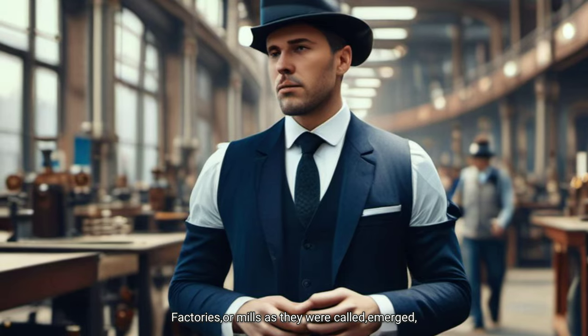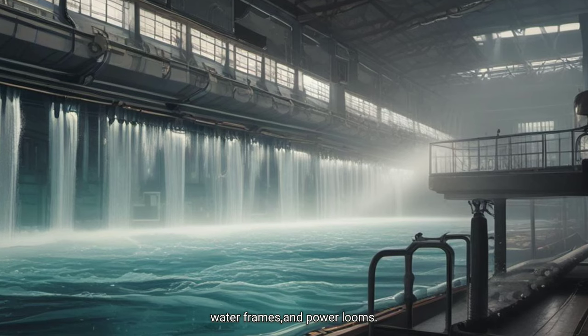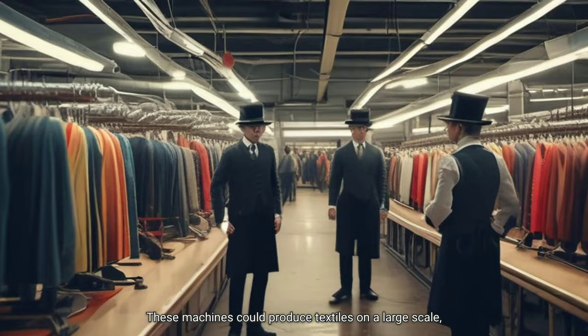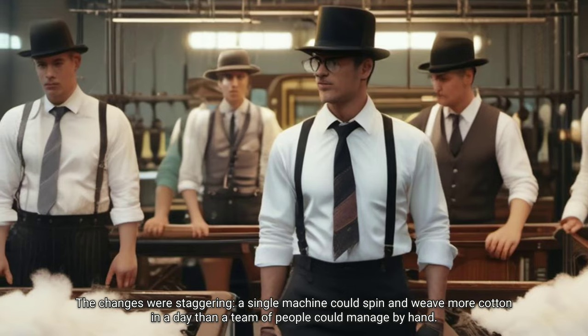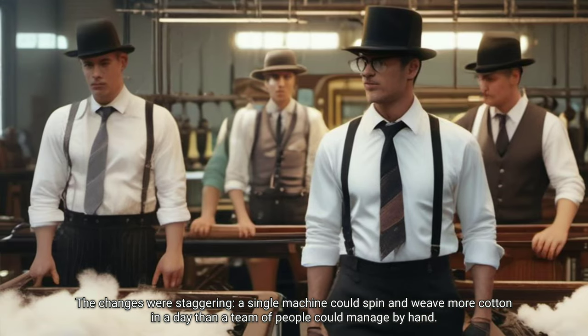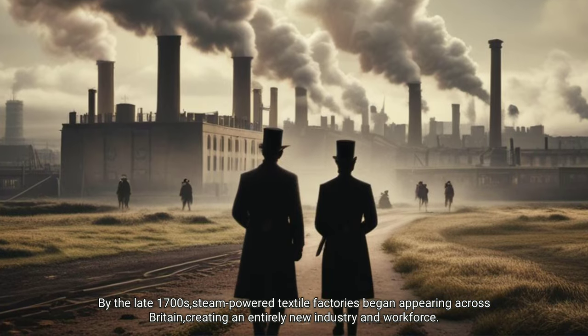Factories, or mills as they were called, emerged, using steam engines to power spinning jennies, water frames and power looms. These machines could produce textiles on a large scale, reducing costs, saving time and making clothes and fabrics more accessible. A single machine could spin and weave more cotton in a day than a team of people could manage by hand. By the late 18th century, steam-powered textile factories began appearing across Britain, creating an entirely new industry and workforce.